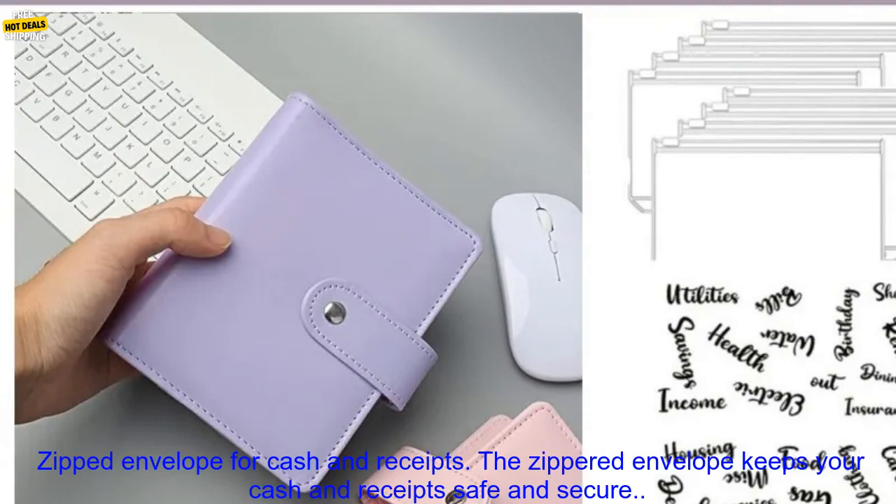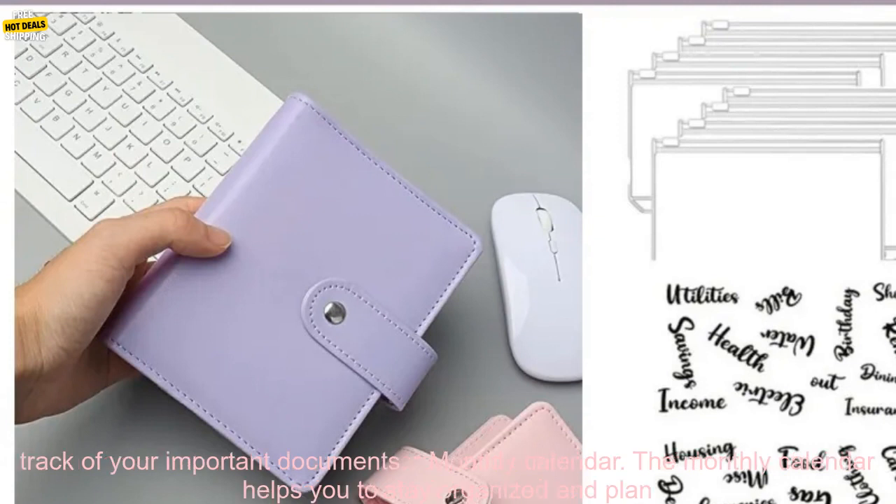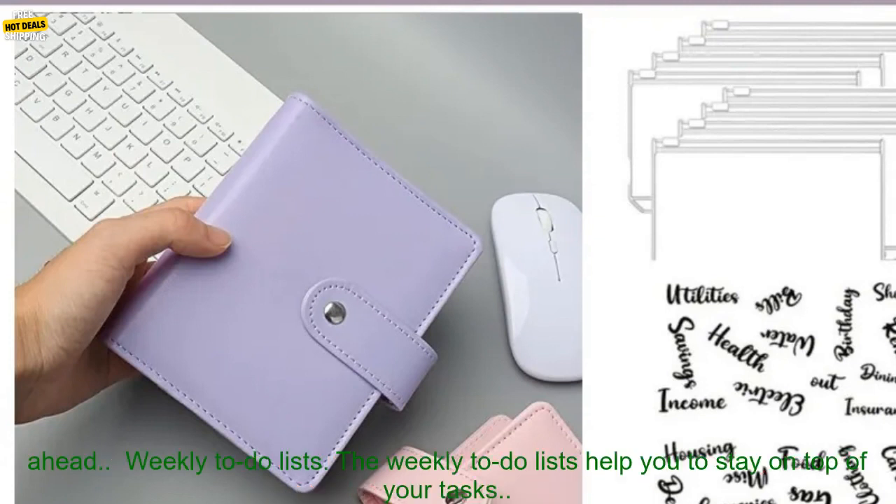Here are some of the features of the A7 Budget Binder. Zippered envelope for cash and receipts — the zippered envelope keeps your cash and receipts safe and secure. Slots for credit cards, business cards, and other important documents — the slots make it easy to keep track of your important documents.